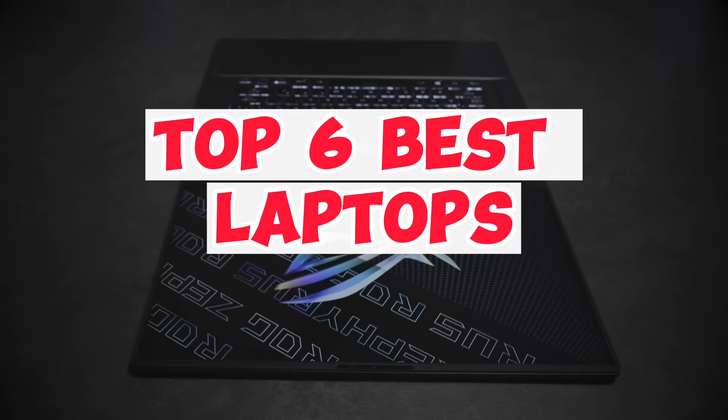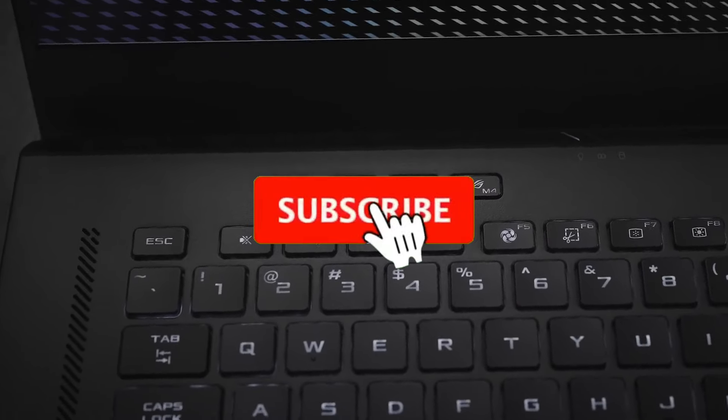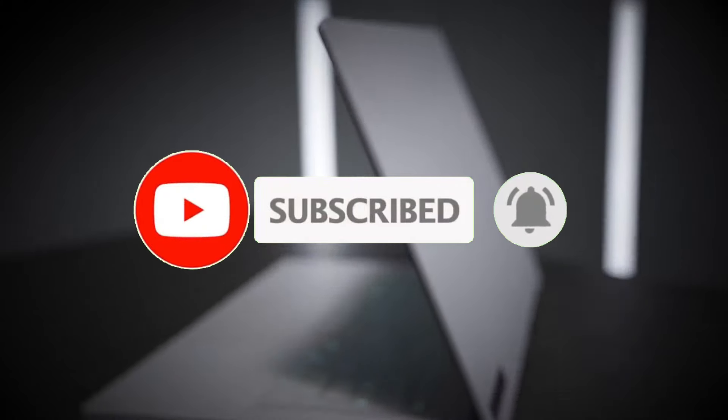So guys, that's all for the top 6 best laptops. The links of all products are given in the description, which are updated for the best prices. Subscribe to our channel for more videos. We'll meet in the next video — till then, take care, bye.